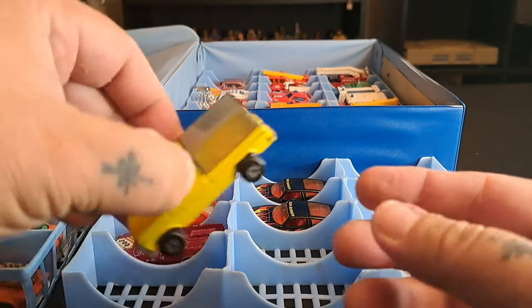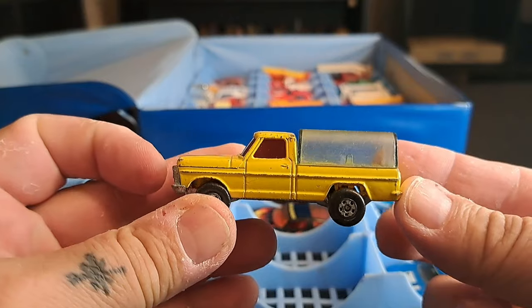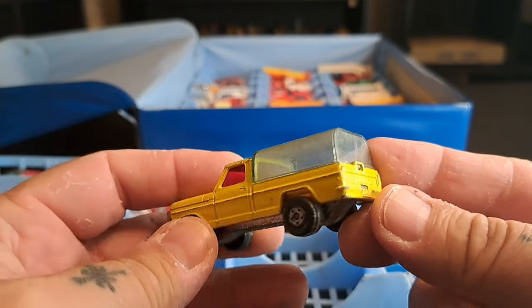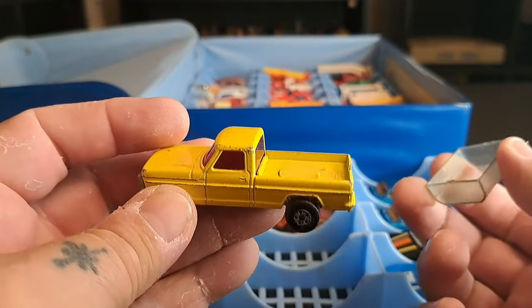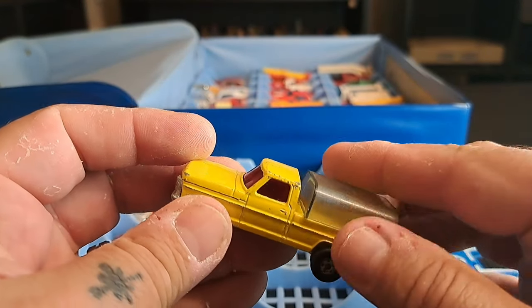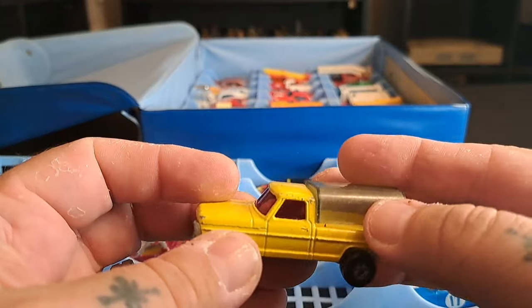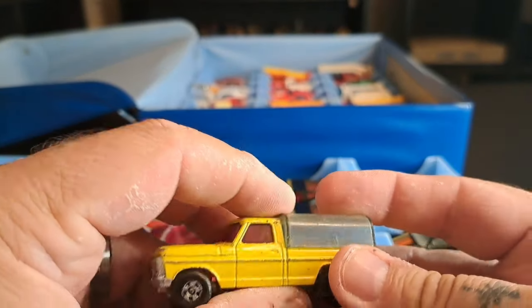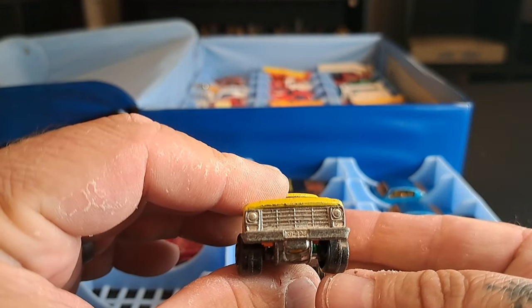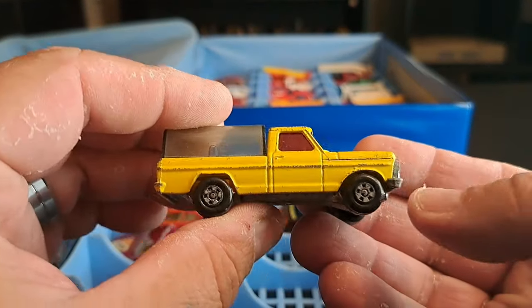This one I really dig — check this truck out. It's a Ford. It even comes off like this, and it's got a see-through bed to it. That is pretty sweet. There's the front and the sides.